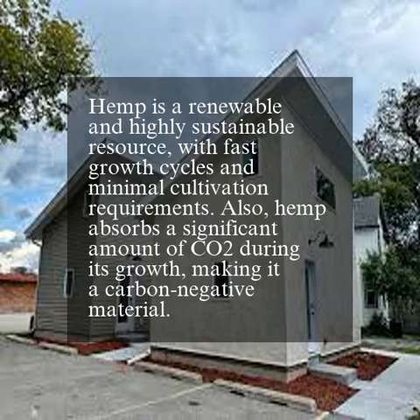Hemp is a renewable and highly sustainable resource, with fast growth cycles and minimal cultivation requirements. Also, hemp absorbs a significant amount of CO2 during its growth, making it a carbon-negative material.